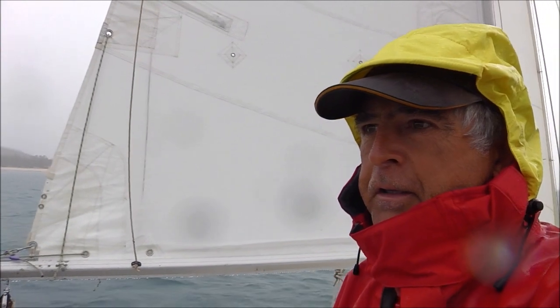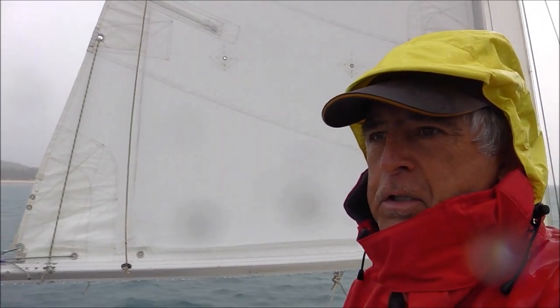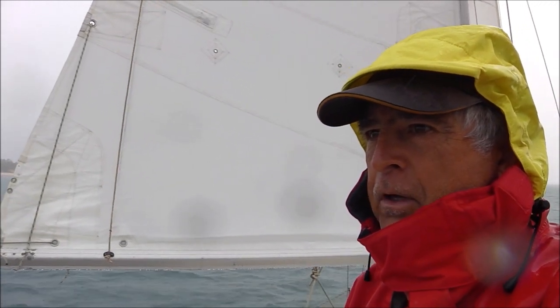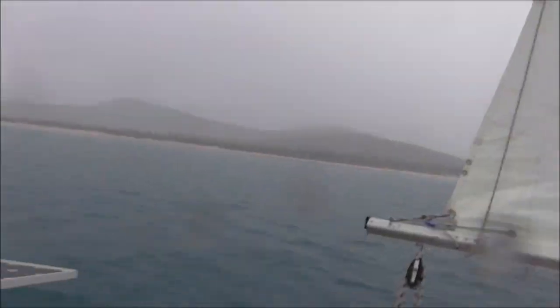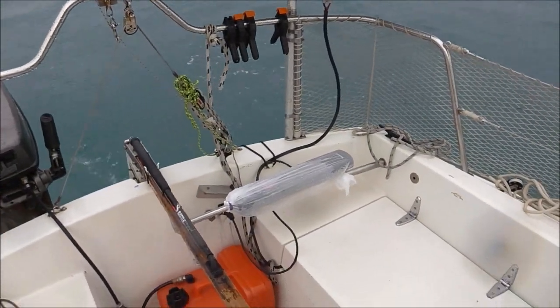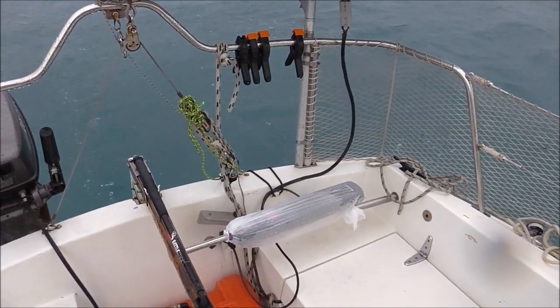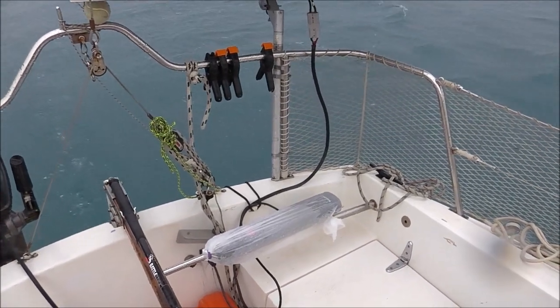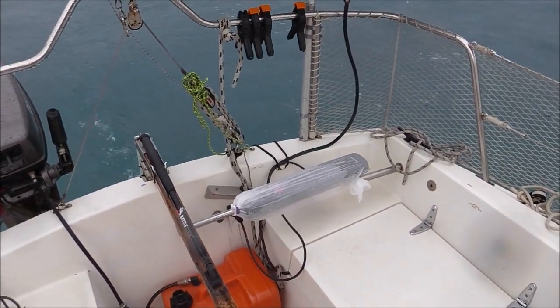I'm just heading out of Island Head Creek. The weather forecast is 15 to 20 knots from the southeast, rain with a 70% chance. My auto helm is not working — the bloody thing's got water in it. It wouldn't work this morning so I'm hoping it will dry out. I've got a bag around it but we'll see. Luckily it's in the middle position so I get a bit of a respite for a few minutes.